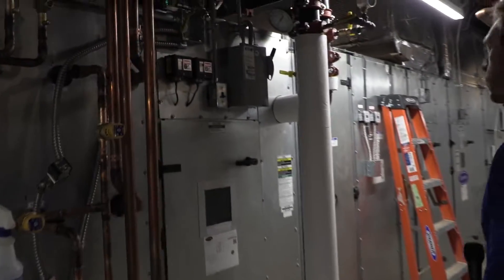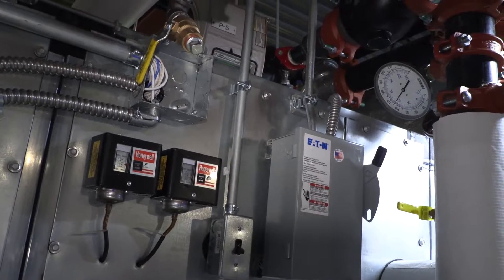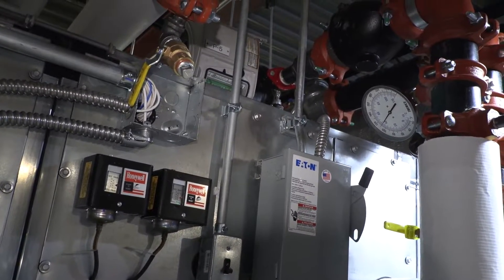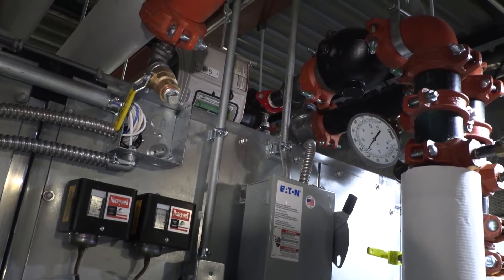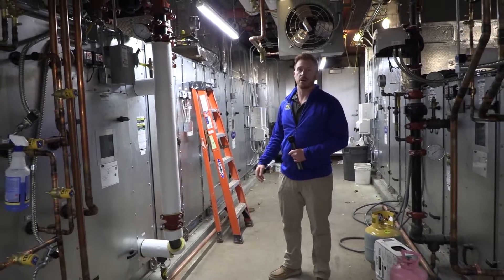Over here we have hydronic heating coils in the units. They're also paired with coil pumps for each unit, which provides adequate flow through the coil and freeze protection as well.